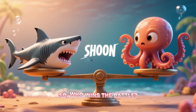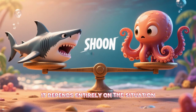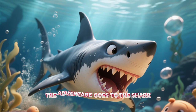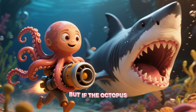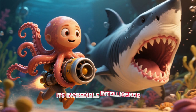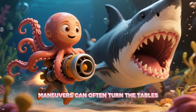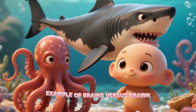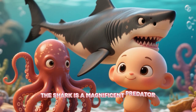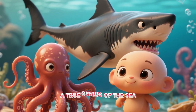So who wins the battle? The truth is, it depends entirely on the situation. In a surprise attack in open water, the advantage goes to the shark. But if the octopus has even a moment to react, its incredible intelligence, camouflage, and defensive maneuvers can often turn the tables. It's a perfect example of brains versus brawn. The shark is a magnificent predator, but the octopus is a cunning survivor — a true genius of the sea.